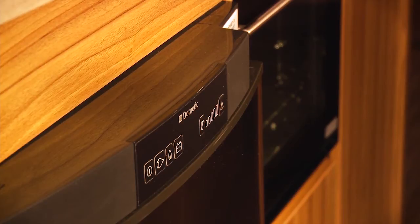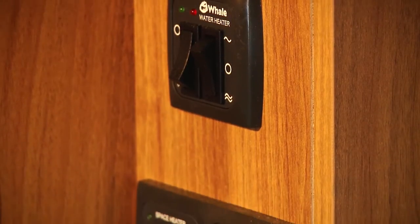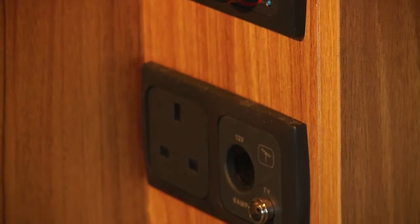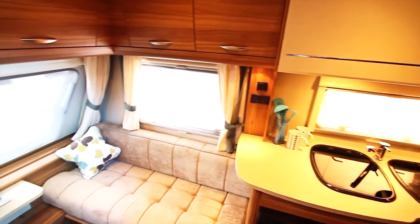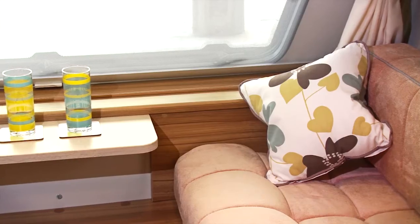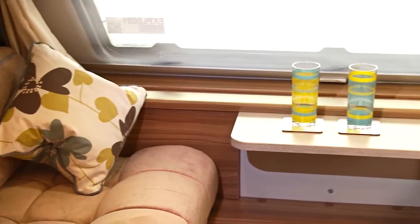When it comes to keeping warm, the Explore comes with a Whale Rapid Heat-Up Water Heater and class-leading Whale Underfloor Heating System. This is all backed up by Grade 3 thermal insulation, so you can holiday all year round with confidence, knowing that your Explore will never let you down.